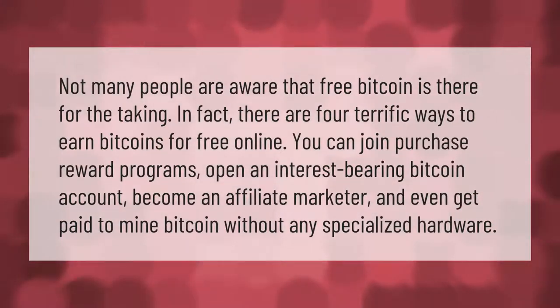Not many people are aware that free bitcoin is there for the taking. In fact, there are four terrific ways to earn bitcoins for free online: you can join purchase reward programs, open an interest-bearing bitcoin account, become an affiliate marketer, and even get paid to mine bitcoin without any specialized hardware.